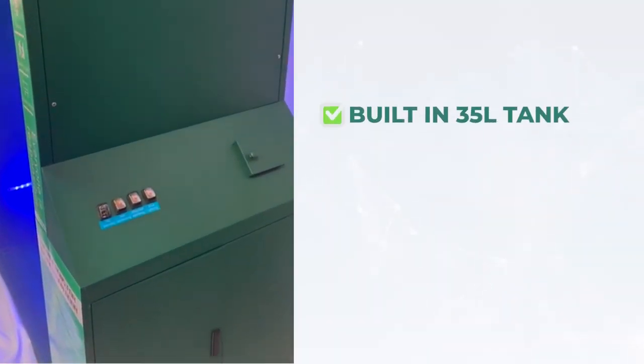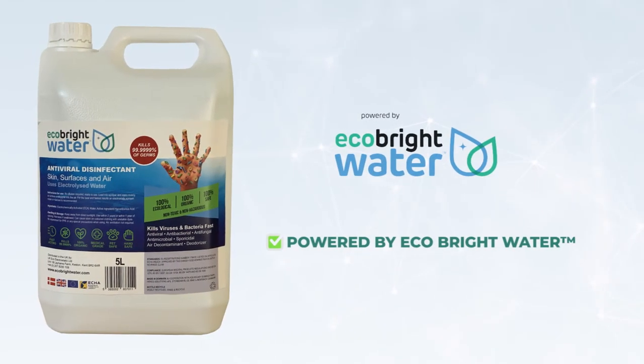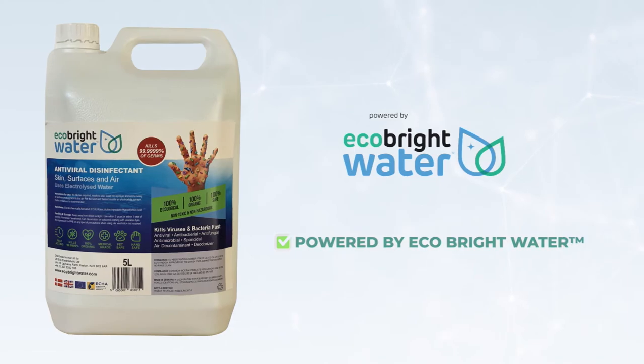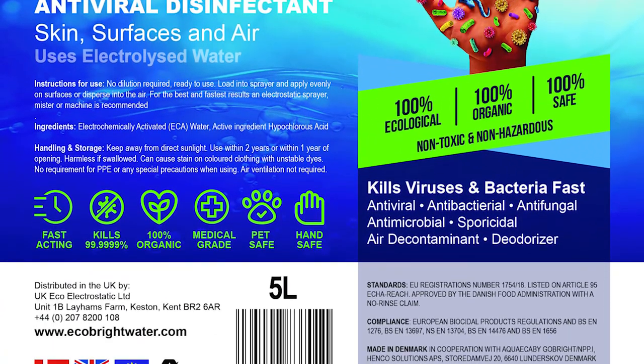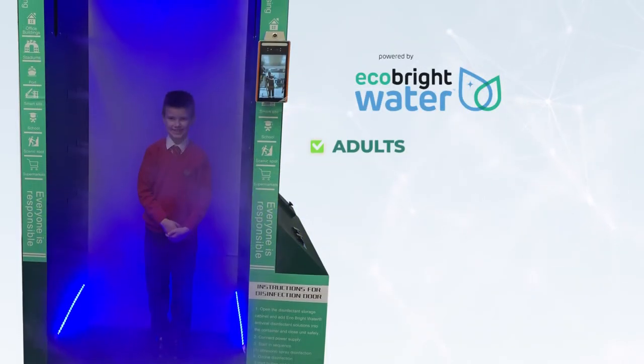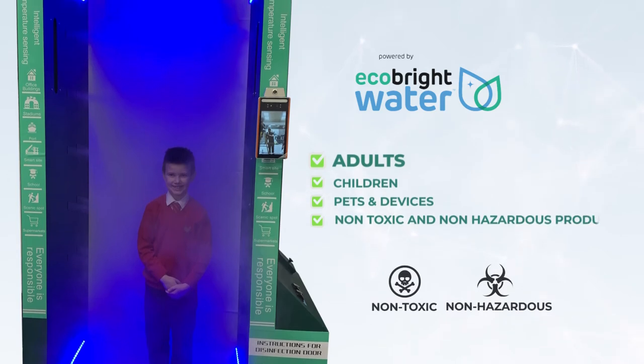Our disinfection door has a built-in 35-liter tank and is powered by EcoBright Water that produces an ionized disinfection mist. EcoBright Water disinfectant is 100% organic and 100% safe to adults, children, pets, and devices, and is a non-toxic and non-hazardous product.